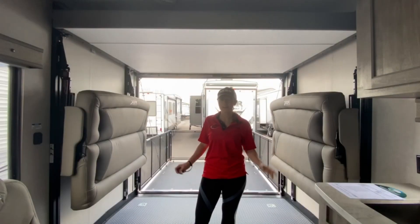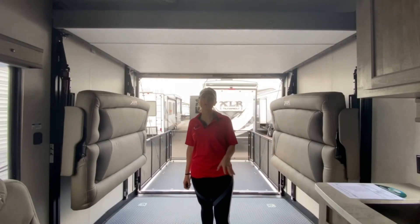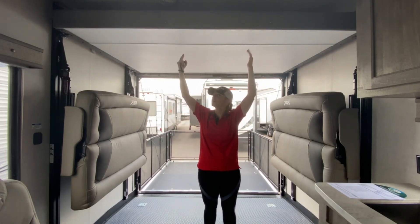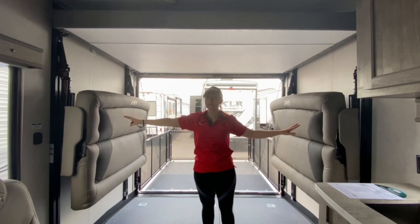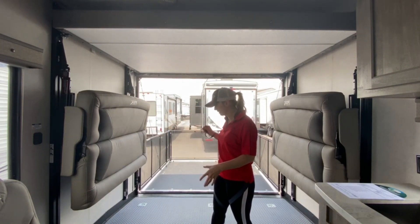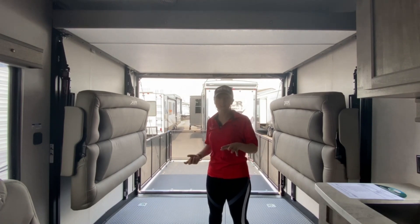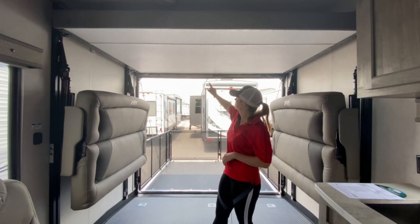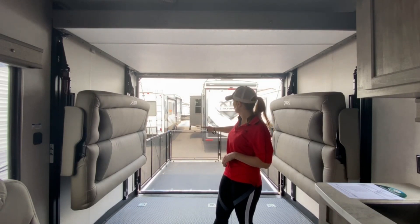And now for the grand finale — the garage space of the XLR 21 QBS. It does have the Happy Jack bunk system that does come down. This also folds up into a bed and a seating area. You have 10 tie-down points that allow you to strap down any of the toys that you choose to bring. And it does come with the patio system with the fold-down screen and the railing.